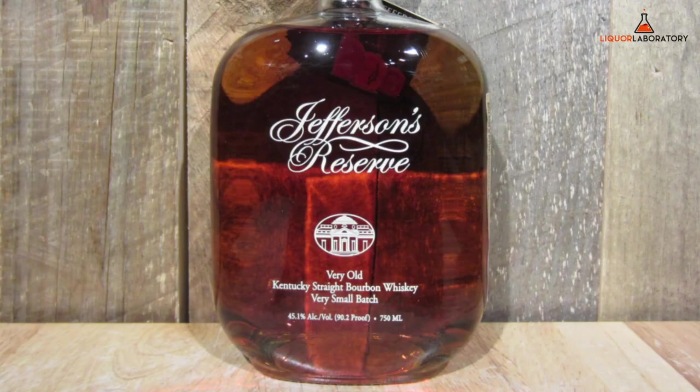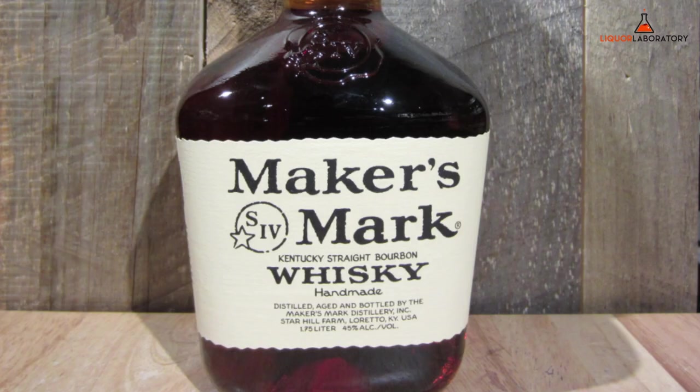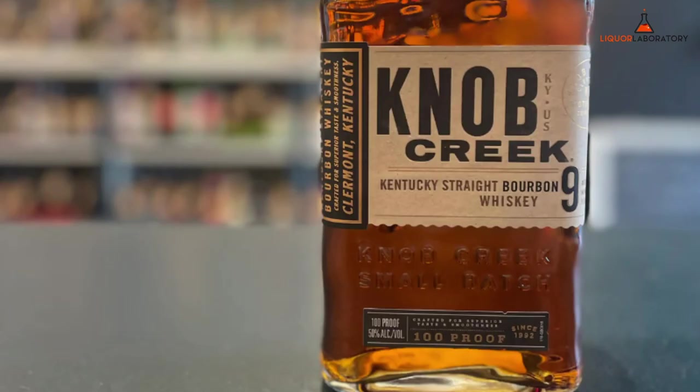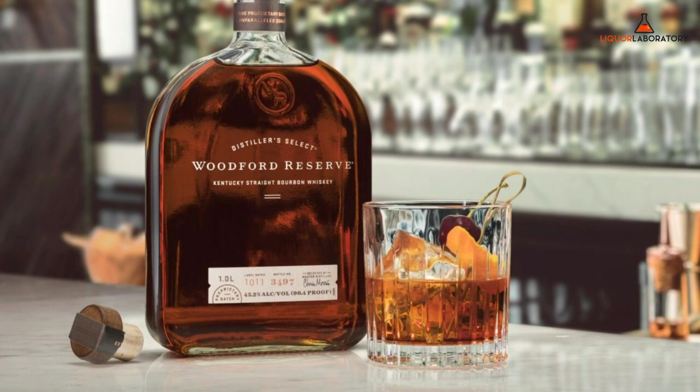Jefferson's Reserve, 750ml, roughly $33. Maker's Mark, 1.75L, roughly $45. Kirkland Signature Small Batch, 1L, roughly $19 (Kentucky, Barton). Knob Creek 9, 1.75L, roughly $56. Woodford Reserve Bourbon, 1.75L, roughly $59.